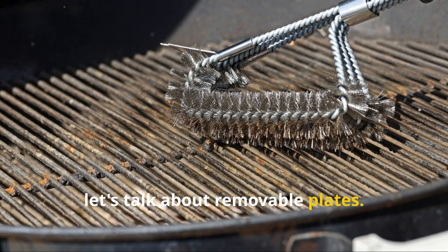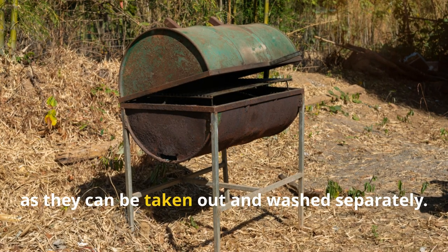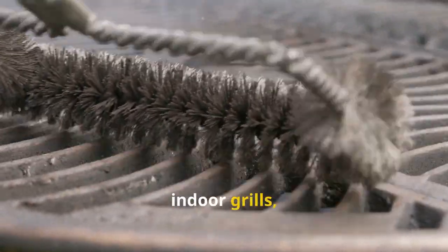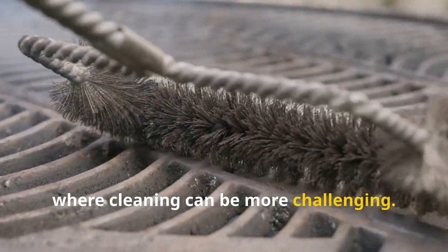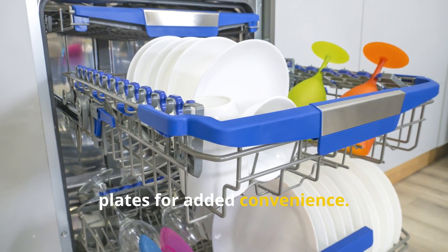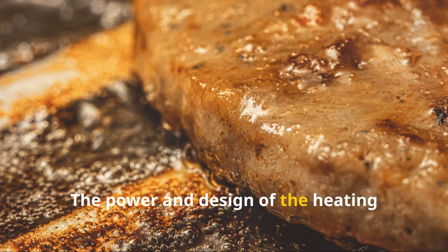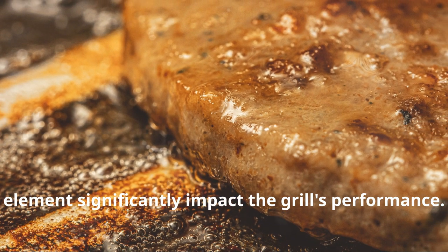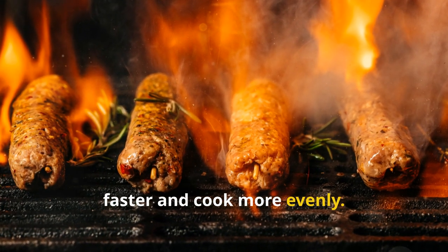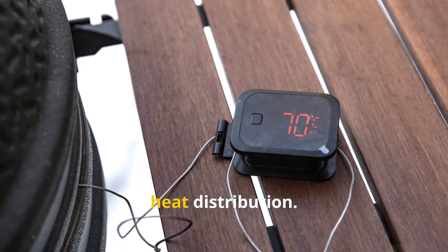Now let's talk about removable plates. Grills with removable plates are much easier to clean as they can be taken out and washed separately. This feature is particularly useful for indoor grills, where cleaning can be more challenging. Some models even offer dishwasher-safe plates for added convenience. Another crucial aspect is the heating element. The power and design of the heating element significantly impact the grill's performance. Higher wattage grills tend to heat up faster and cook more evenly. Look for grills with well-designed heating elements that provide consistent heat distribution.